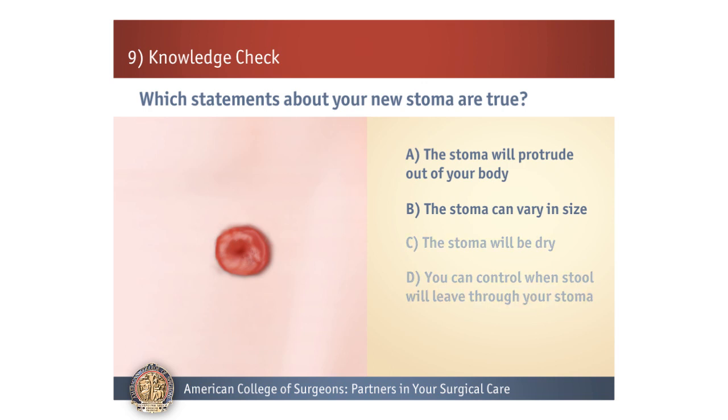Both A and B are correct. If you answered C or D, remember that the stoma is red and moist, similar to the inside of your mouth. Also, you are not able to control when stool will leave the body, which is why you will need to wear a pouch system at all times.